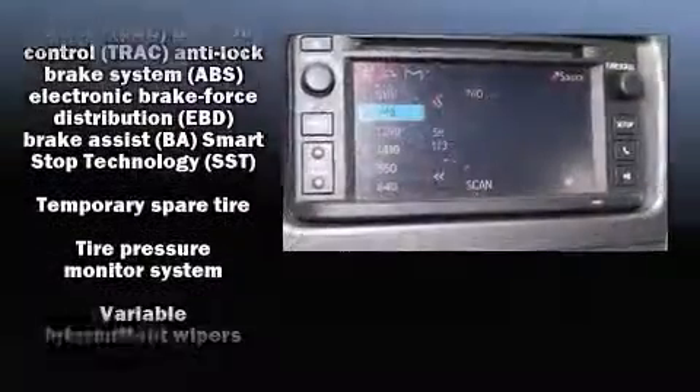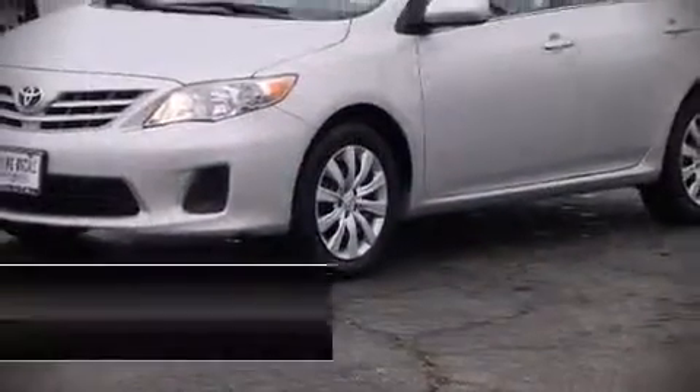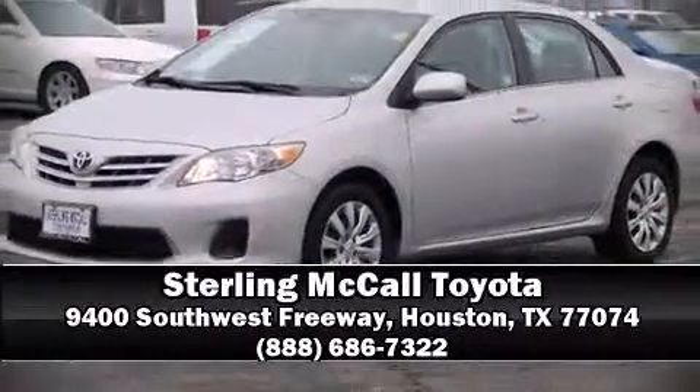A Carfax history report indicates just one previous owner. Our sales reps are extremely helpful and knowledgeable — please don't hesitate to give us a call.